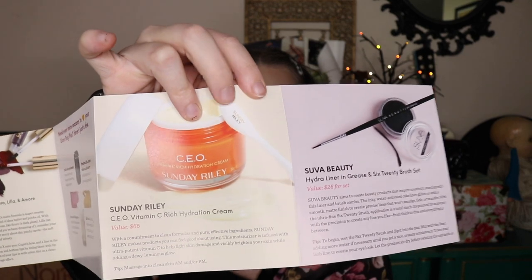I want to go over the prices real quick on the pamphlet. So the Jolie Cosmetics Matte Cream Lipstick Trio — the value for that is $54. I feel like that's really high, but I guess three lipsticks. The Sunday Riley Moisturizer was $65. The Suva Beauty Liner and Brush Set for both is $26. The Tetris by Ipsy Shadow Palette was $24 and then the Pure Mascara is $21. So that comes out to $190 value. I'm pretty sure this is $21 and then they add shipping or tax or whatever — it comes out to slightly more than $21, like almost $25. So that is it for Ipsy Plus.